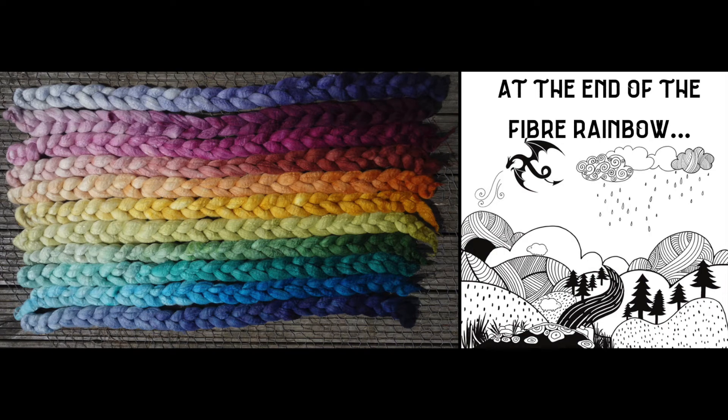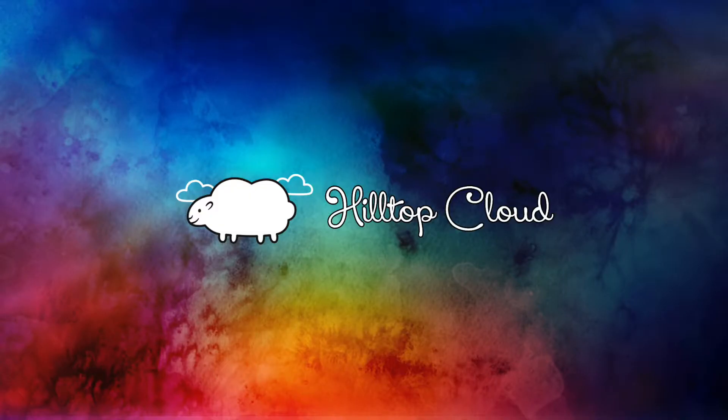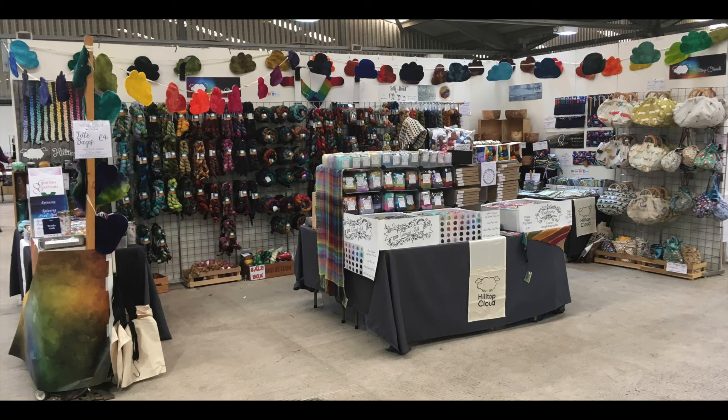At the end of the fibre rainbow you'll find Hilltop Cloud at Fibreworld this year. We sell beautiful hand dyed fibre and a huge range of commercially dyed fibres in a selection you probably won't have seen anywhere else. Be sure to come and take a look at our booth in the marketplace. We turned 10 years old this year and I can't wait to show you the surprises that we've got in store.